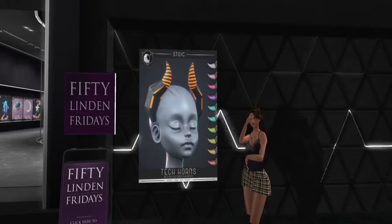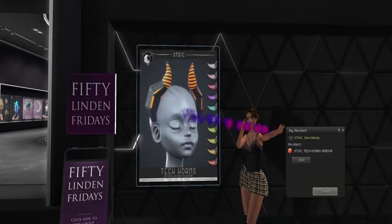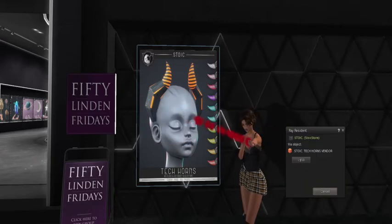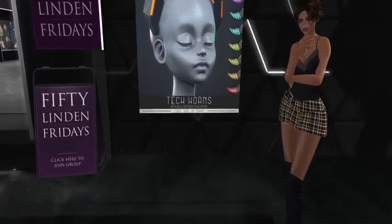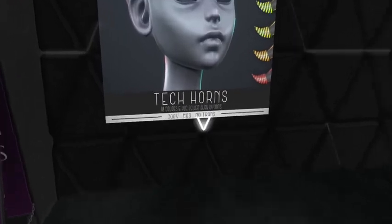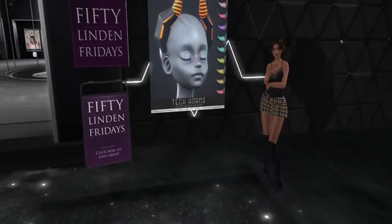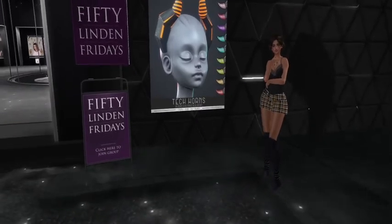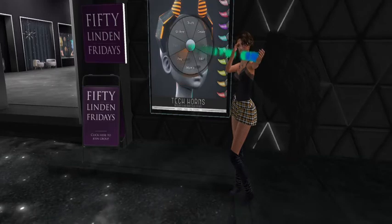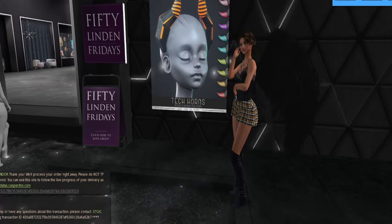Great job on 50 Linden Fridays — this fabulous set is 50 Lindens. You get all the different color options and they are copy/mod but no transfer. There are ten colors and driven glow options, so the coolest part is you can actually make them glow even more, which is even more exciting. It's a great product, I'm so feeling it — especially for this time of year.